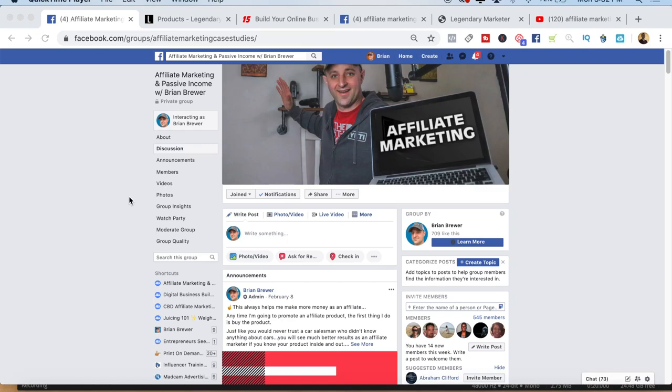Hey, what's going on guys? I have a great video here for you. Today, what I'm going to do is I'm going to show you how to create a passive income stream. But the best part is, this is not just a passive income stream that I can create because I've been doing this for eight years. No, this works for beginners as well.